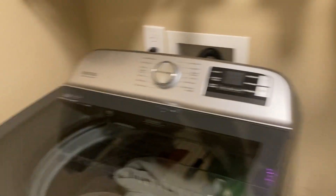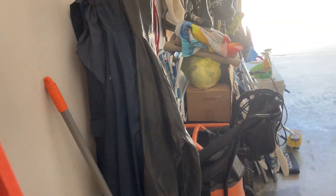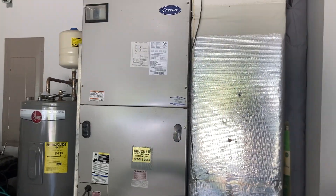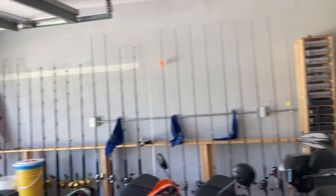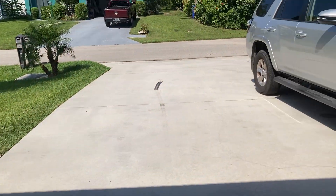We'll go out through the garage area. Just a standard laundry room, brand new Maytag washer-dryer, security system. Hurricane-rated garage door. Looks to be air conditioner from 2015. Water heater is looking to be pretty new. Everything seems to be on the up and up here. Automatic garage door opener.